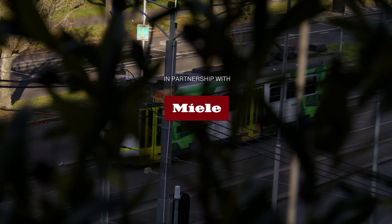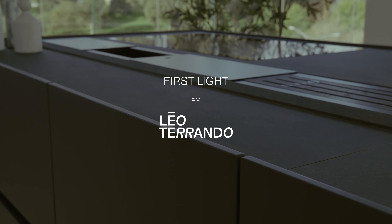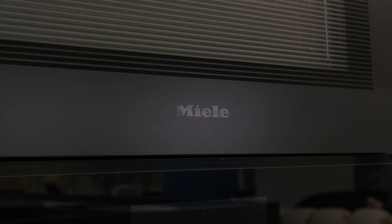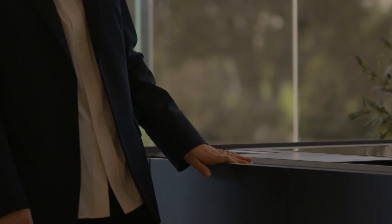If you ask me to do a beautiful and sophisticated apartment, you need a premium kitchen. For this kitchen, we are using the new Miele range — the matte black wrench. It's just so seamless. I couldn't dream of anything better in terms of appliances for here.